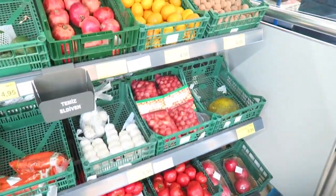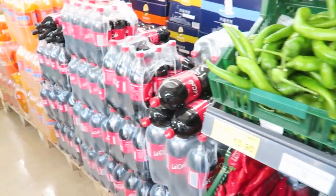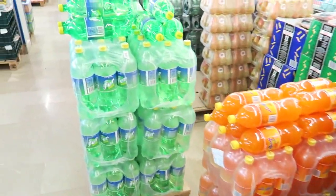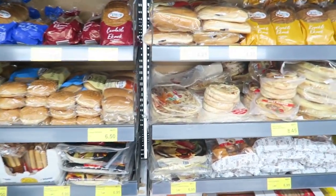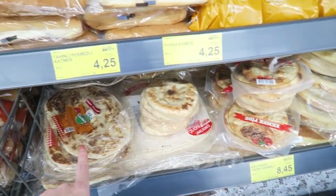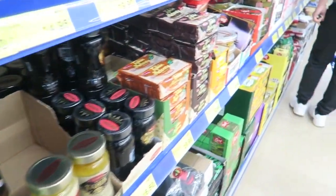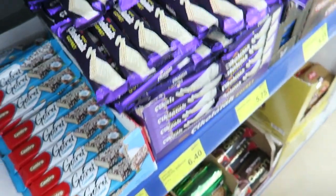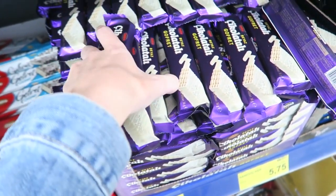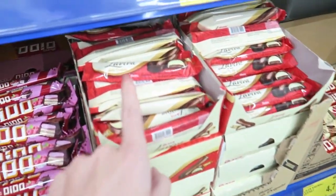I just arrived at the supermarket and here you have all the fruit and vegetables, some sodas, a little bit of bread — Turkish bread, this one is also really nice. Some tea, I'm getting these ones, they're really nice. They're also really good.